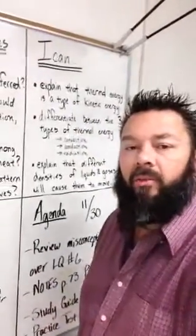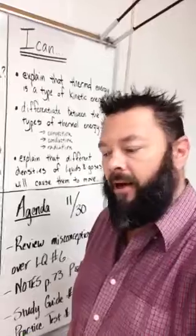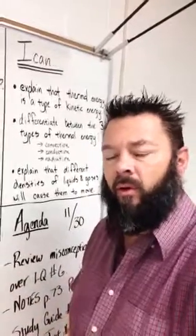After that, we're going to go ahead and put in our prediction and reflection page, which is on page 73. Then we're going to have our study guide and then our practice test. Tomorrow we will be testing over the same material — convection, conduction, and radiation. We'll be in the lab room over in B209.